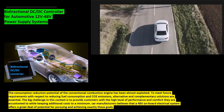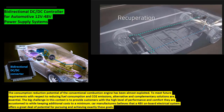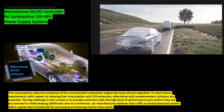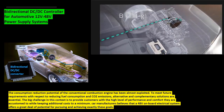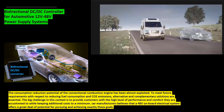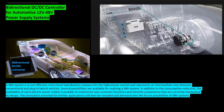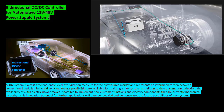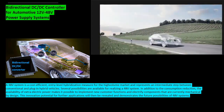Car manufacturers believe that a 48-volt on-board electrical system offers a great deal of potential for pursuing and achieving exactly these goals. A 48-volt system is a cost-efficient entry-level hybridization measure for the high-volume market and represents an intermediate step between conventional and plug-in hybrid vehicles.